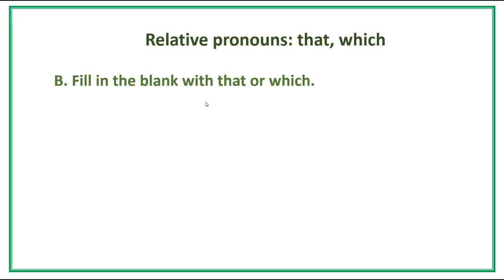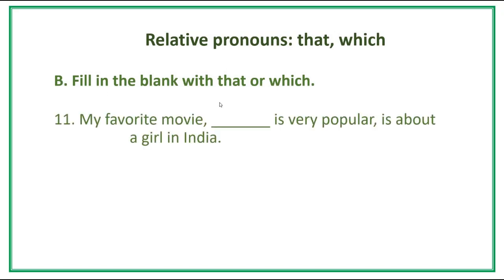Part B. Fill in the blank with 'that' or 'which.' Number 11. My favorite movie [blank] is very popular — it's about a girl in India. Answer: My favorite movie, which is very popular, is about a girl in India.